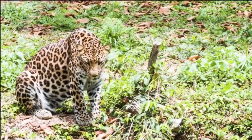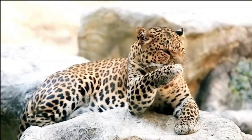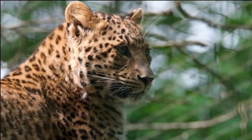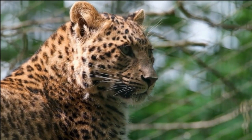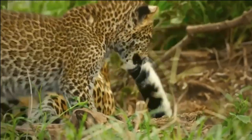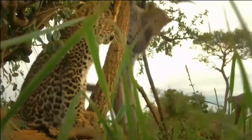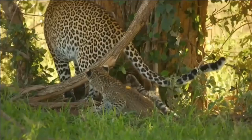During this time, the female will seek out a secluded den, typically hidden in dense vegetation or rocky areas, to give birth to her cubs. A leopard litter usually consists of one to three cubs, with two being the most common. The cubs are born blind and helpless, relying entirely on their mother for survival. The mother provides constant care, nursing them and grooming them to ensure their health and well-being.